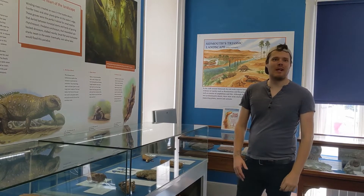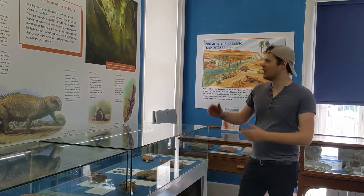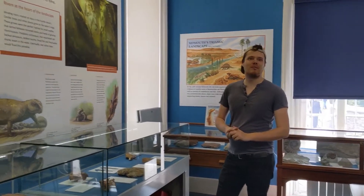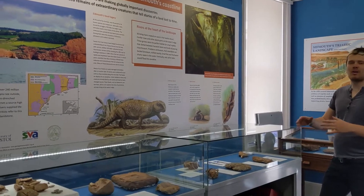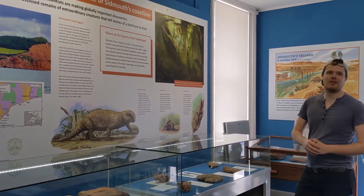Hi everyone, I'm Chris, I'm the paleontologist at the Jurassic Coast Trust, and I'm here to introduce a new exhibit at Sidmouth Museum, all about the reptiles that lived in and around Sidmouth and East Devon during the Triassic period.